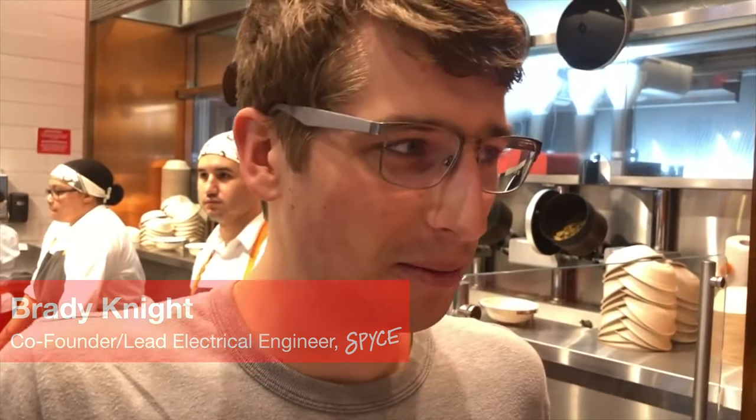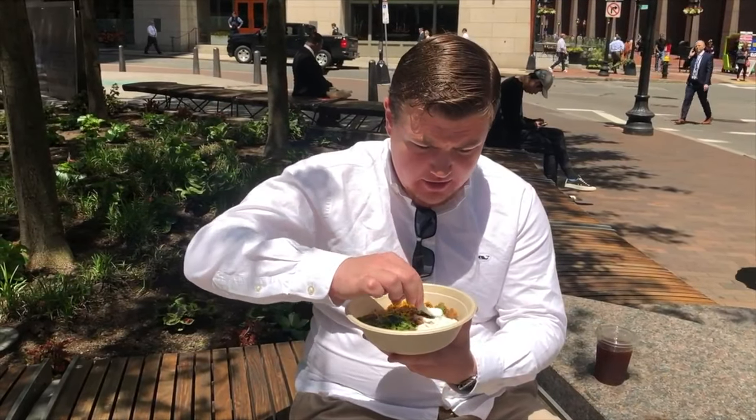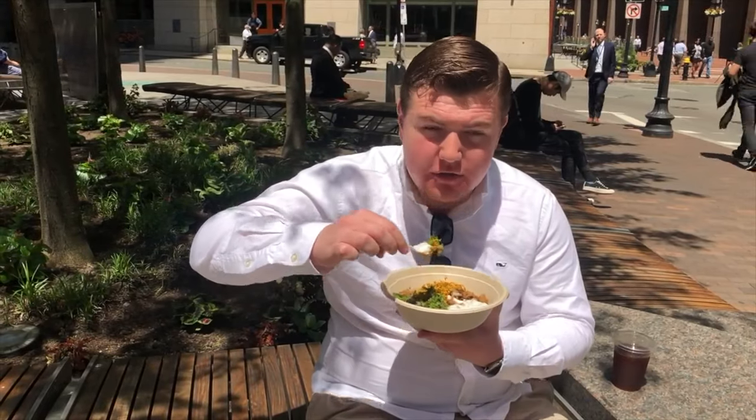A lot of people come here and think it's maybe one of the scarier concepts. They expect to go into a very sterile environment. But something we focus on a lot is hospitality. Not only is this food outstanding and fresh, but this automation process is absolutely not killing jobs. We've got some yogurt, we've got some chicken, we've got all the good stuff.